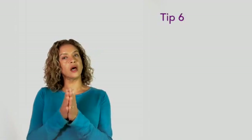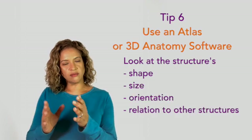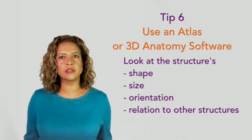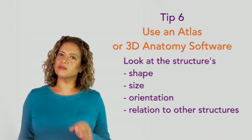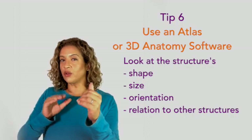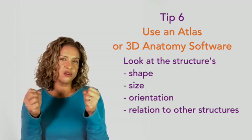Tip number six: for studying anatomy, use an atlas or, if you have access to a 3D computer program, look at the structures just discussed — their location and their relationships to nearby structures. Don't get stuck on detail; you're just trying to place where the structure sits in the body. If you have a computer program, spin it round and view the structure from all angles. An atlas is particularly good because you can see cadaveric pictures, which are most realistic. 3D computer graphics are brilliant but quite different from the real body, so using the two together is a great way to reinforce your learning.